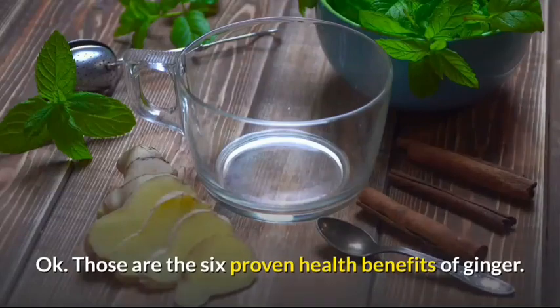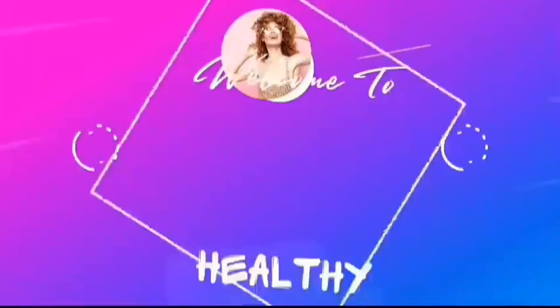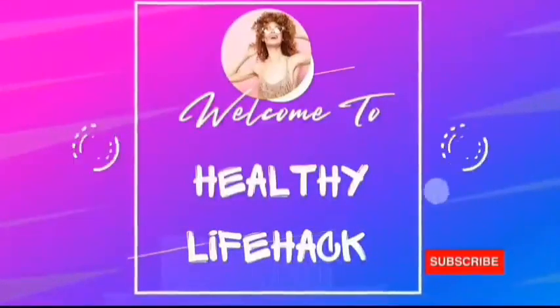Those are the 6 proven health benefits of ginger. Hope you found this video helpful. Thanks for watching.